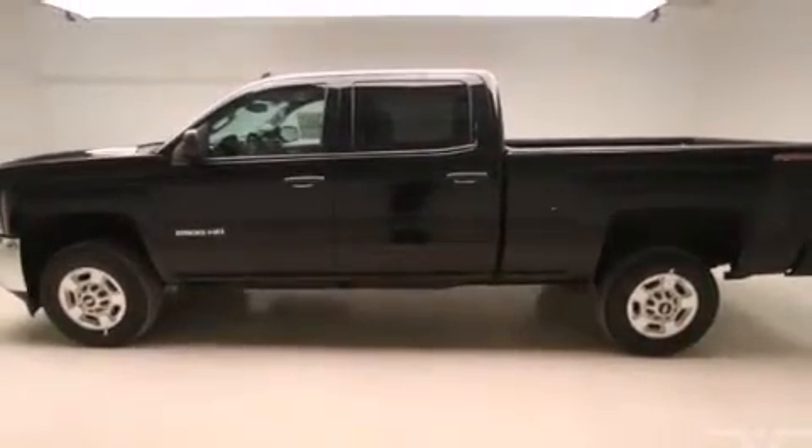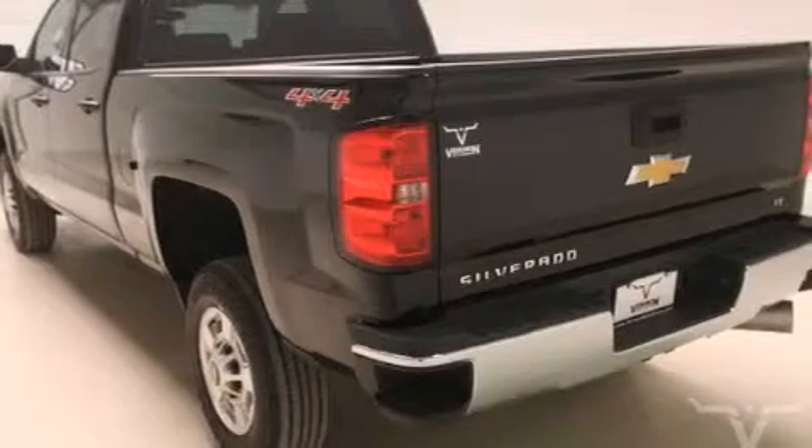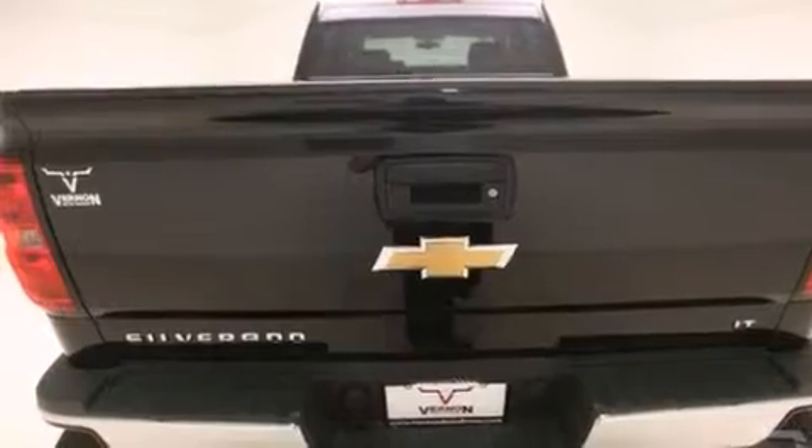Its top features and packages include the convenience package, a navigation system, traction control and stability control systems, hill start assist, and a tire pressure monitoring system.